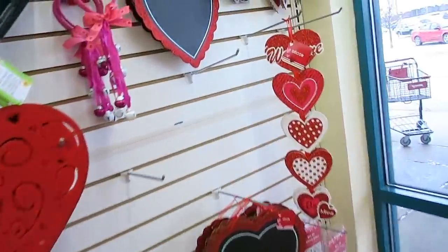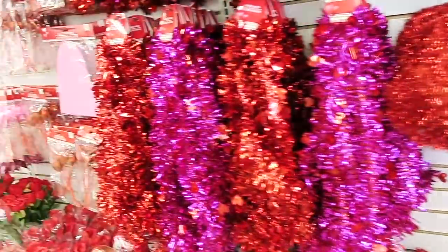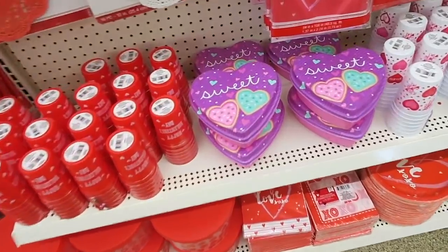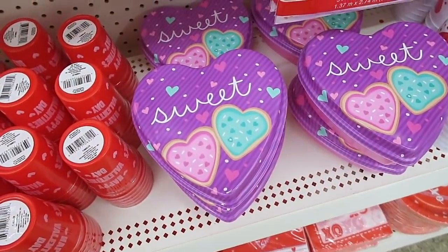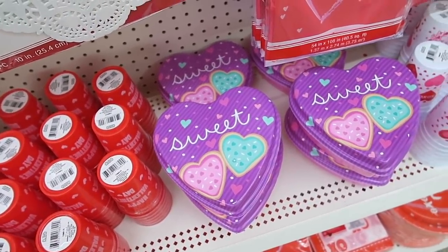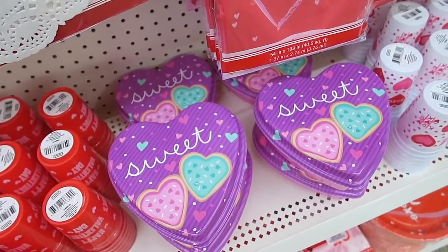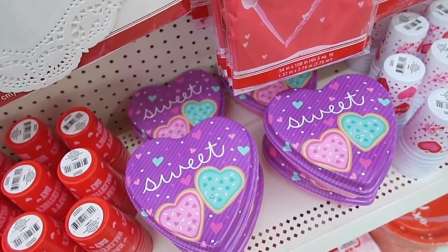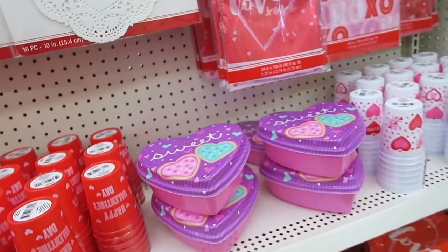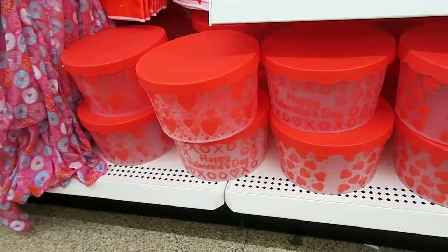They also have some of these reusable bags. I like this one: 'you donut know how much I love you.' Then this one with the camera on it. They have some more Valentine's Day decor back here — some chalkboard signs. So many goodies here. I am in love with these right here — how adorable would those be for gifts? You could make some little homemade cookies or something like that.